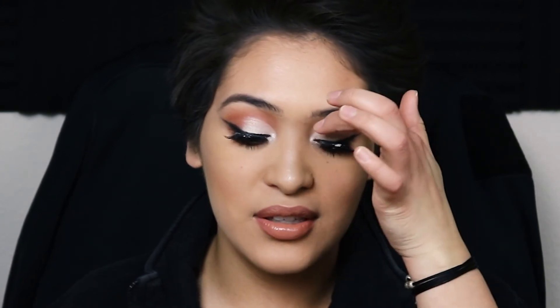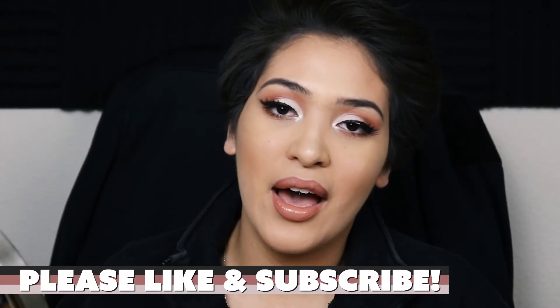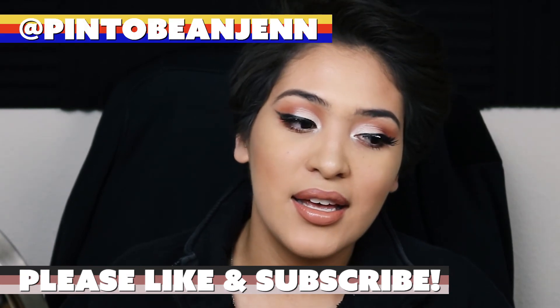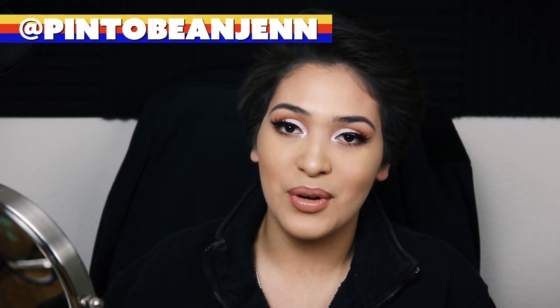Okay you guys, this is the final look. I really like it — this is one of my favorite shadows, it's called 2008, and it's obviously this one right here. I had a lot of fun filming this, so if you guys like this kind of video please let me know in the comments below. I'll also link my Instagram so you can follow me on there. Thank you guys so much for watching!